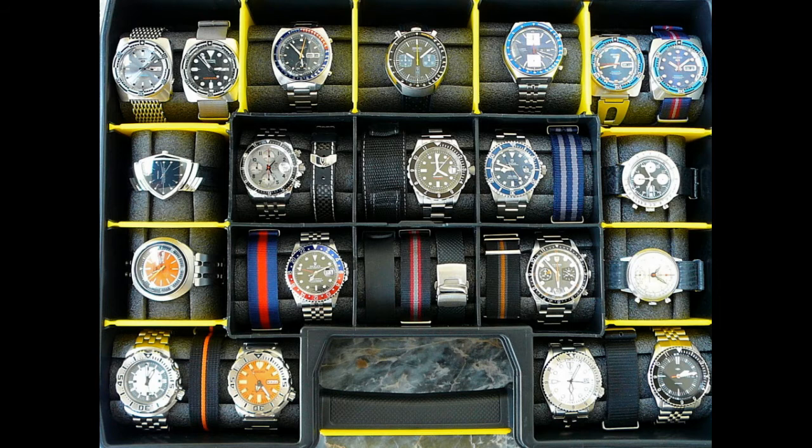Ooh, nothing that great here. I can see some Tudors, a subbie, a GMT. Yeah, that's okay. That's a bit of a collection.